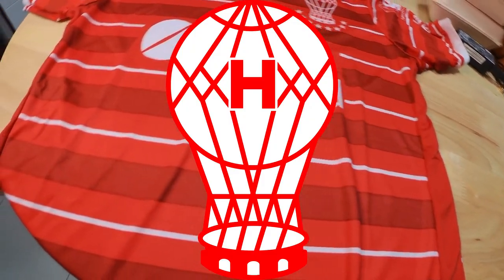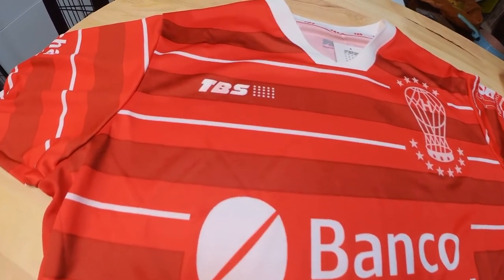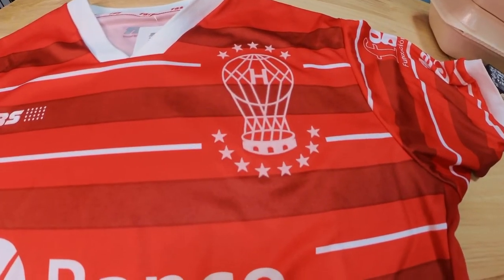Now in case you find the logo a bit peculiar, it's actually a hot air balloon. I will leave some stories about Huracan Football Club in the description below so you can check it out for yourself.